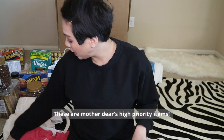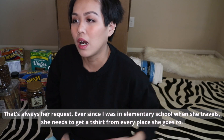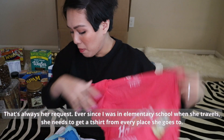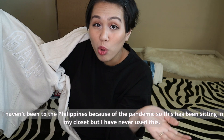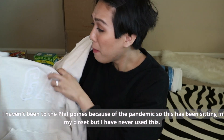These are the high-priority items for my mother. She says everything else can go, just not the t-shirts. My mom loves t-shirts — whenever we would travel, that's always her request, ever since I was in elementary school. She needs t-shirts from every place visited: Disney, Hard Rock, Disney again, Morongo Casino. This one has been in the closet a long time — it was supposed to be for my sister, but I couldn't go back to the Philippines because of the pandemic.